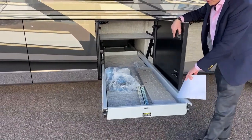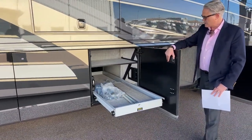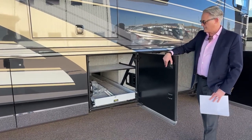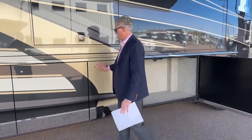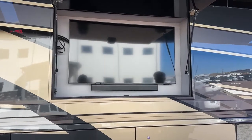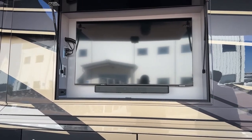We also have manual awning extractors in here. You can see how easy this is — you don't have to bend over and pull anything out. Newmar just wants to make sure that you have everything you need.